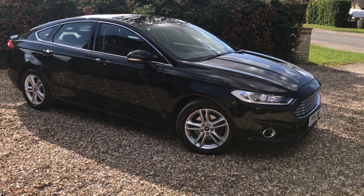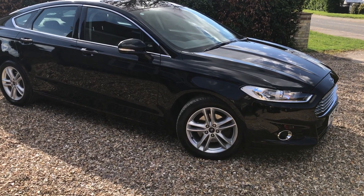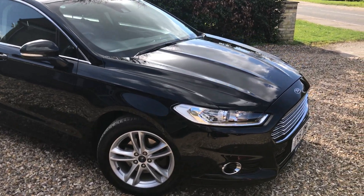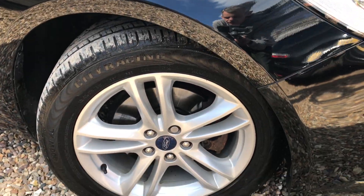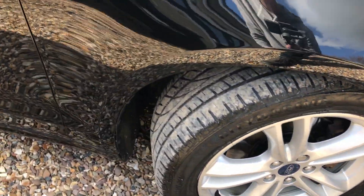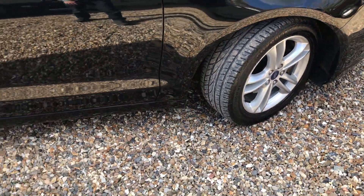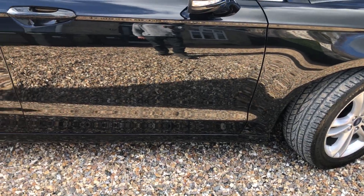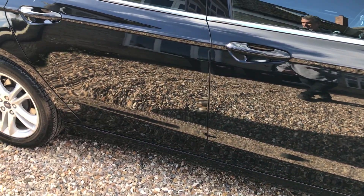It's a bit of a sunny day today, hopefully we're not going to be glaring too much but you can see what we're doing. So as we said, it's finished in this lovely black metallic. We've got four alloys that are all very good, no problems there at all. We've got a decent tire on the front, and down the side all you can see is my reflection - it's very straight.